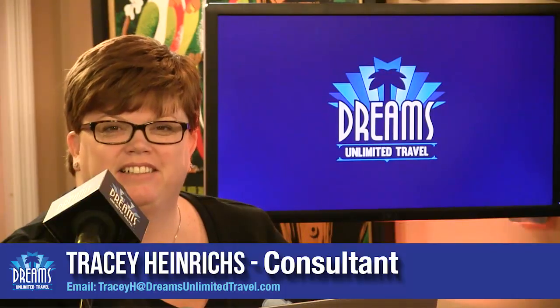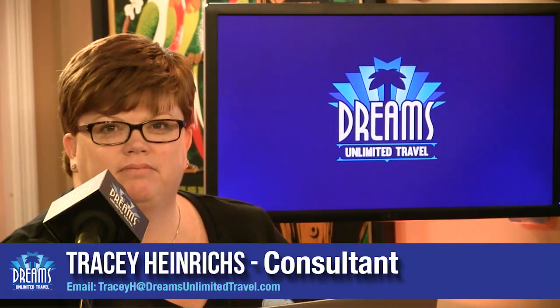Hello everyone and welcome to the Dreams Unlimited Travel podcast. My name is John Magi and I will be your host. In this episode we're going to be talking about Royal Caribbean's new approach to concierge level service called Royal Suite Class. I'm joined at the table by our panel of experts: agent consultant for Dreams Unlimited Travel Tracy Heinrichs, client services manager Kevin Close, and associate producer Oliver Green.